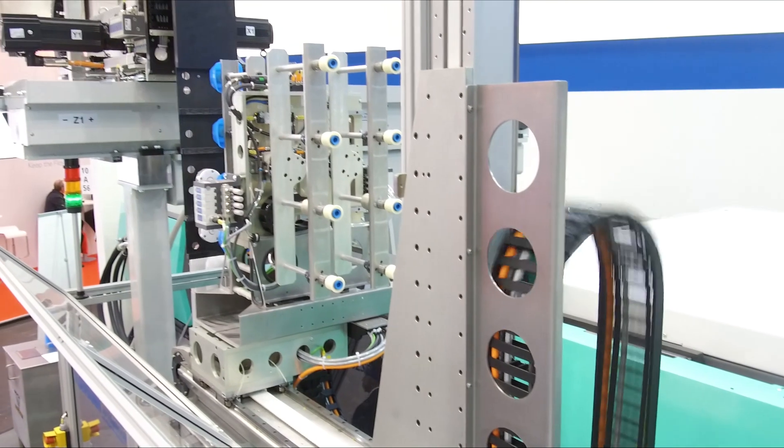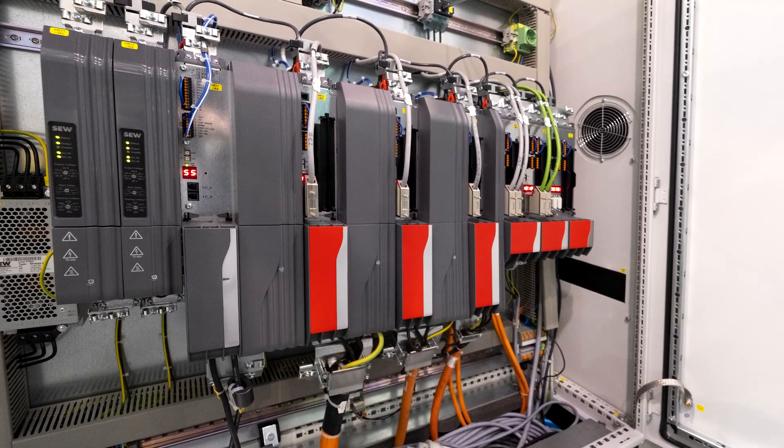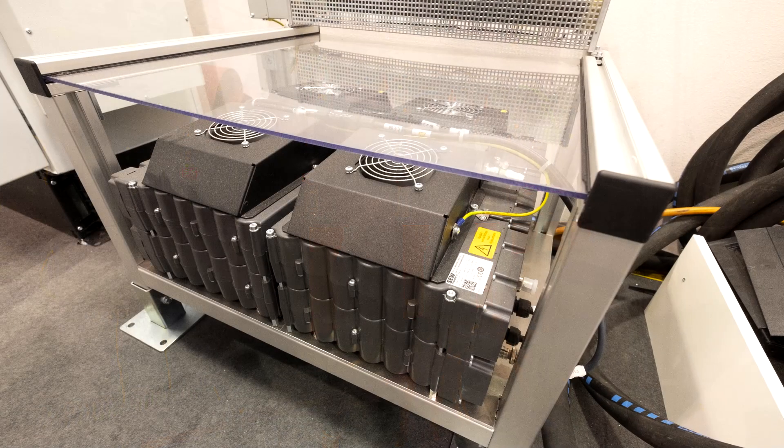A central supply unit from SEW EuroDrive supplies the axes in the DC link connection. The energy released is buffered in a double-layer capacitor.